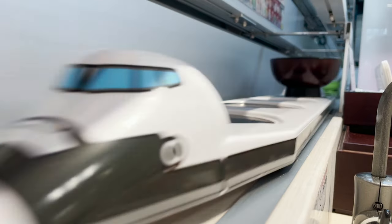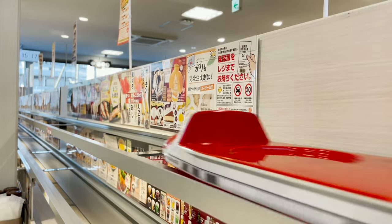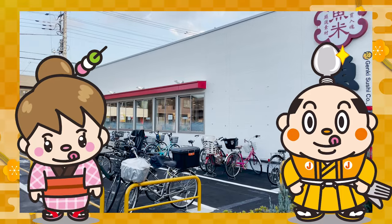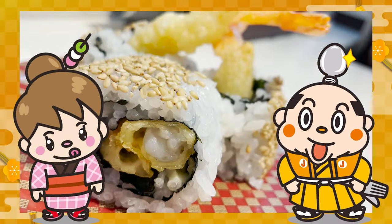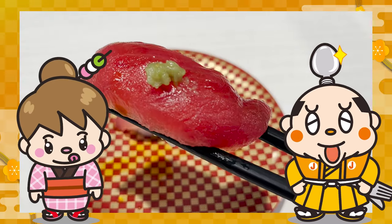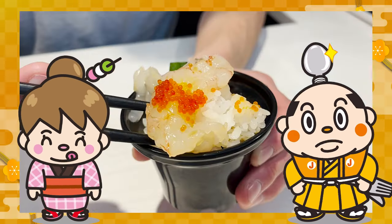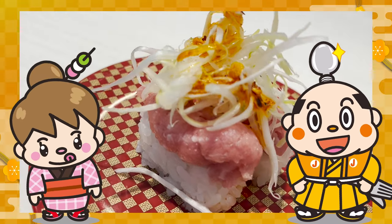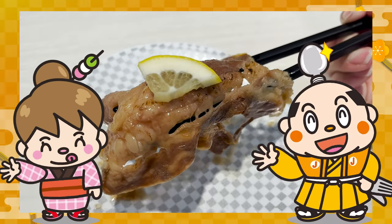I'm sure Uobei will become even more popular in the future. In this video, I introduced Uobei, a non-revolving conveyor belt sushi restaurant. Let me know which sushi you'd like to try in the comments. There's still a lot of dishes and hidden restaurants in Japan that you don't know about, so I'll introduce them in another video. Well, that's it for today — see you in the next video.